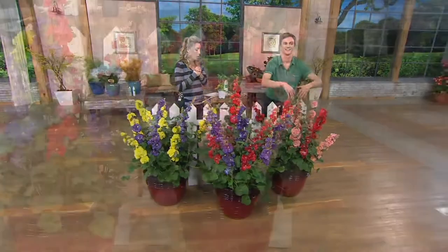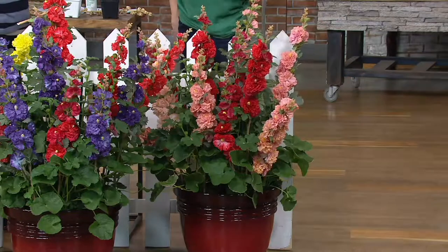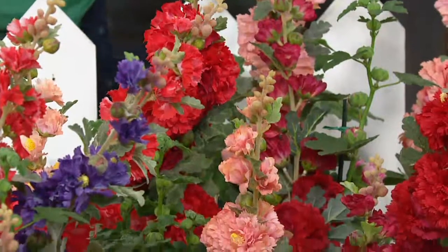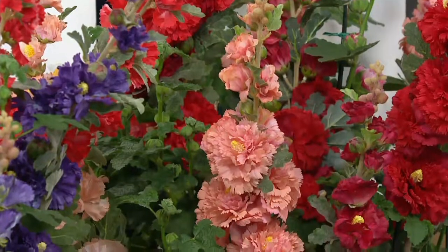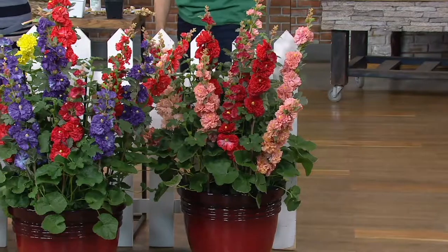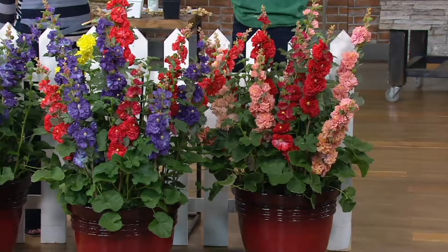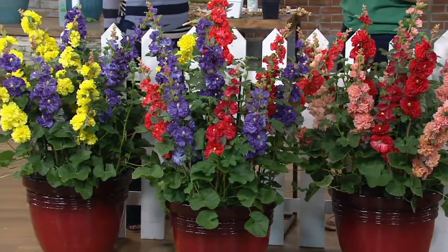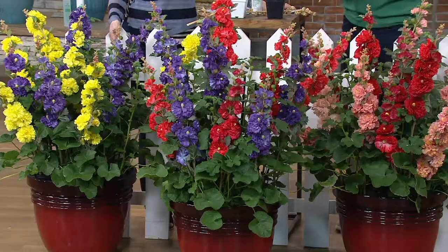This really changed up the world of Hollyhocks when these were introduced in 2012. If you're familiar with the traditional Hollyhock, you may know they are a hassle — they grow six to eight feet tall, they flop over, they produce maybe three or four flowers over the course of a summer, and then you have to wait two years before you get flowers again. These Hollyhocks are not like that.